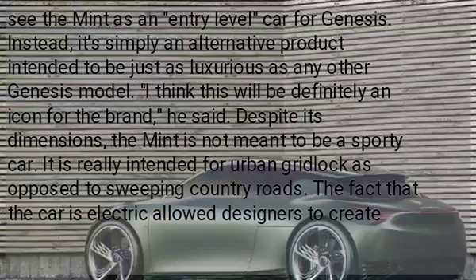Fitzgerald said he does not see the Mint as an entry-level car for Genesis. Instead, it's simply an alternative product intended to be just as luxurious as any other Genesis model. "I think this will definitely be an icon for the brand," he said.